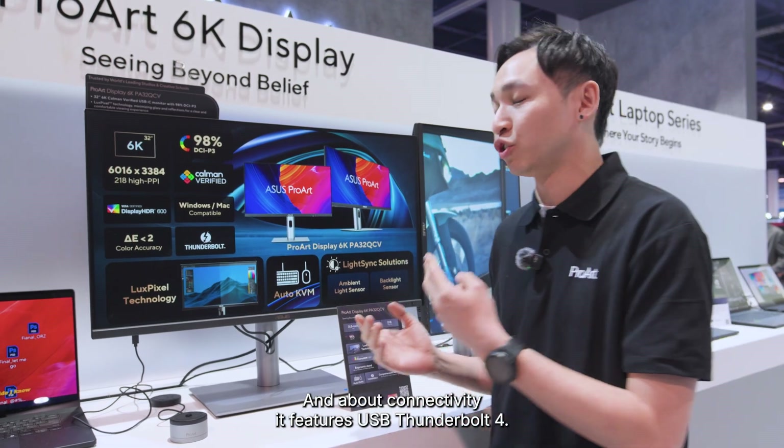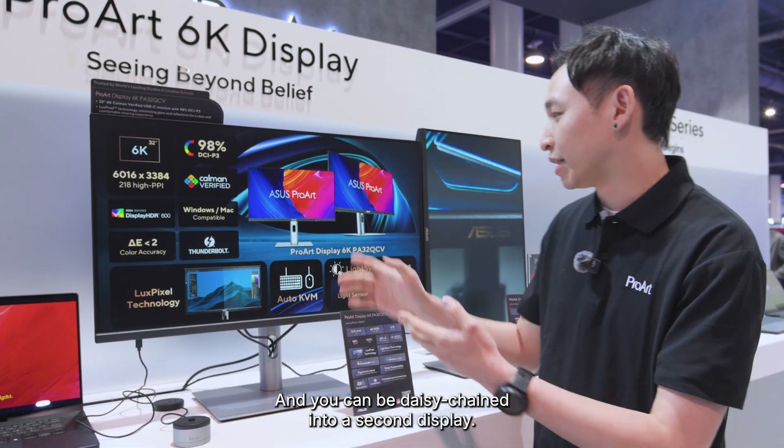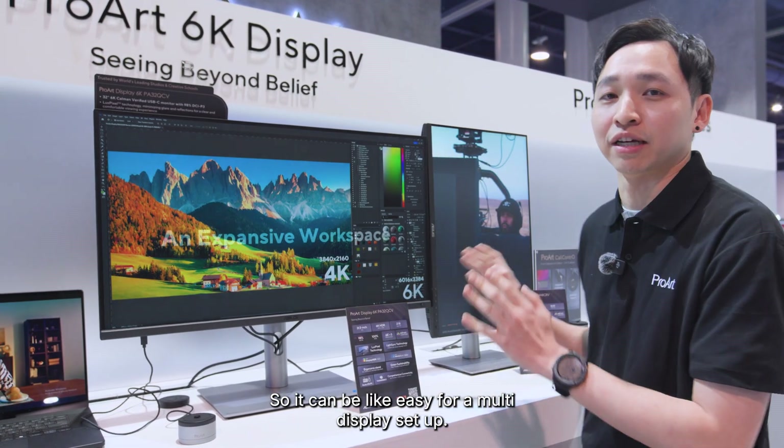For connectivity, the PA32QCV features dual Thunderbolt ports, making it very suitable for MacBook users. You can daisy-chain to a second display, making it easy to set up a multi-display configuration.